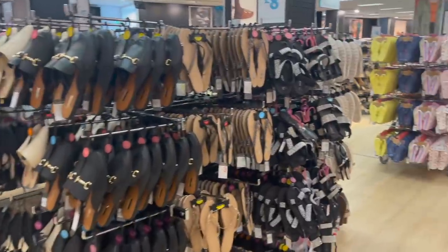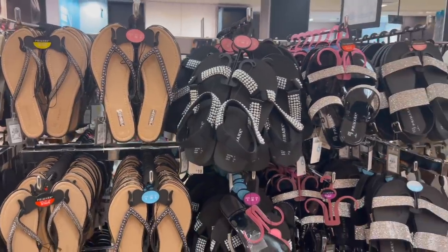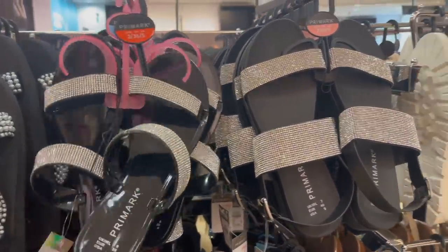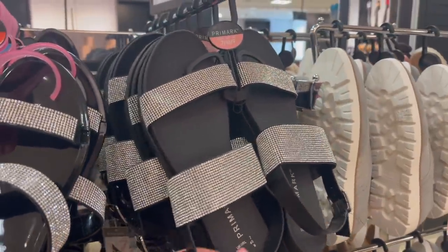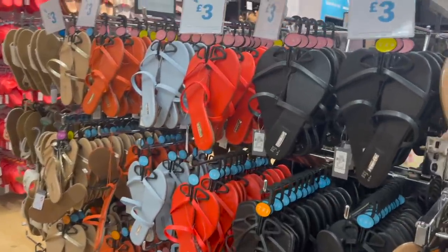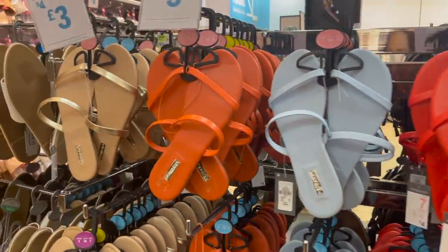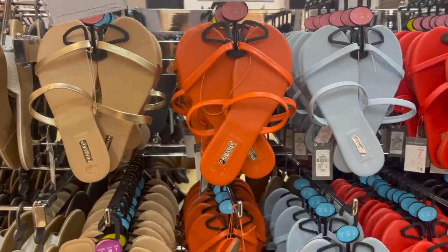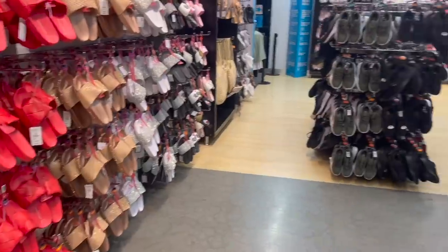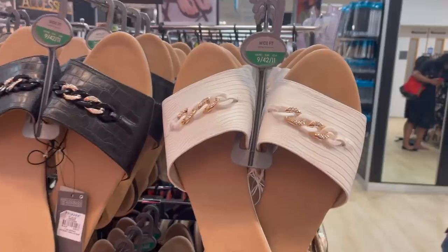Over here some sandals — really blingy ones with diamantes that look lovely. These style ones are only £5 each and there are also some at £12 that look super comfortable. Some more sandals — only £3 each in the sale in black, bright red, blue, orange and gold. They're really dainty and pretty. Over here these are only £4 in the sale in black and cream.